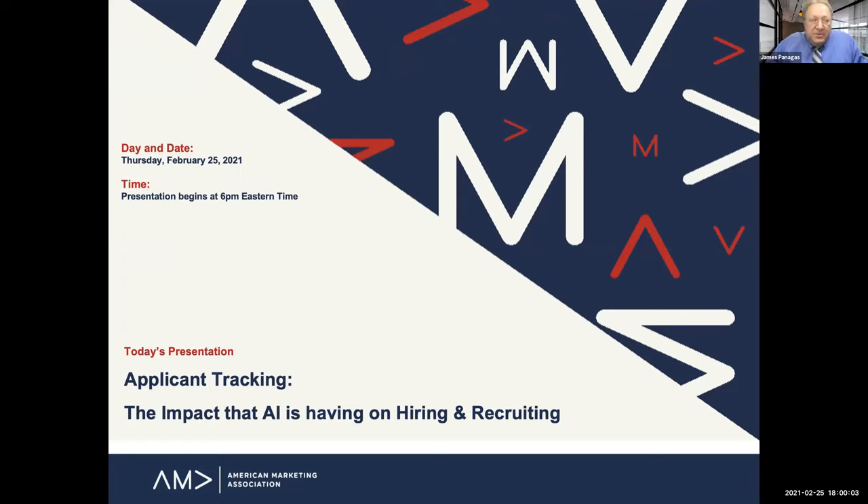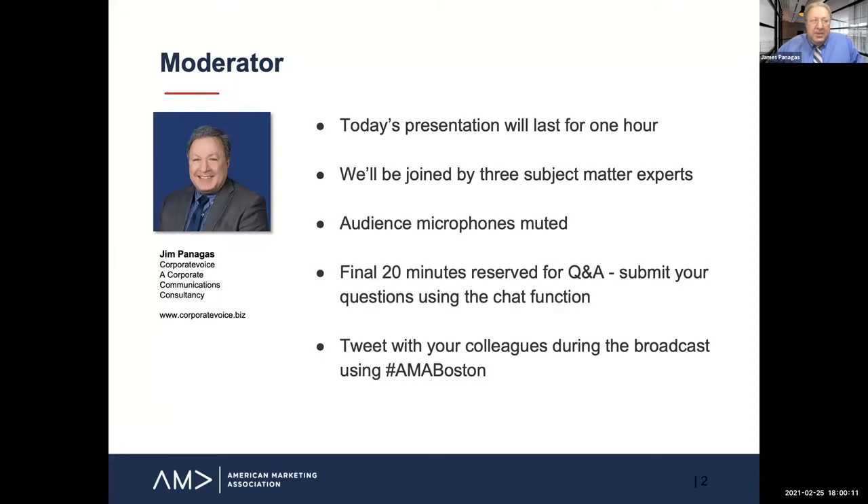Good afternoon, everyone, and welcome to today's AMA Boston presentation: Applicant Tracking — the Impact that AI is Having on Hiring and Recruiting. My name is Jim Panagas. I'm going to be moderating today's discussion. The presentation will last for exactly one hour. We know you have places to go, so we'll be off the air by 7 p.m.